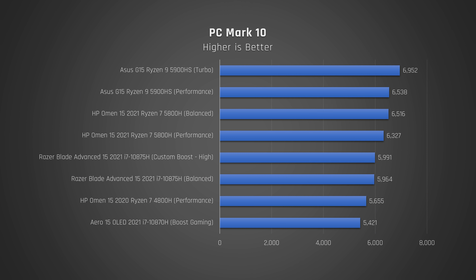Onto some application benchmarks. For PCMark10, which tests common office tasks, it's another epic score for the HP Omen. Anything over 6,000 is really exceptional.